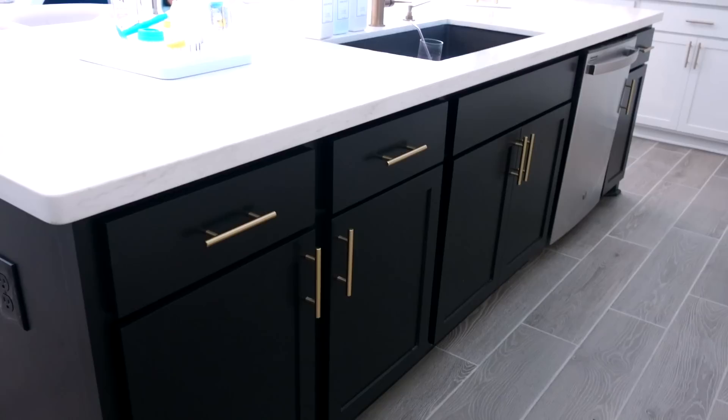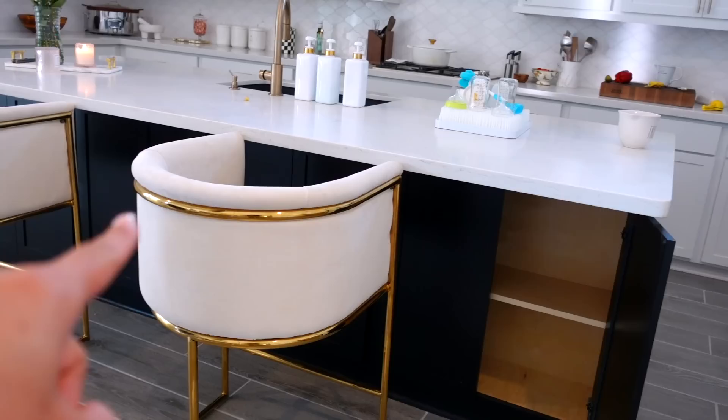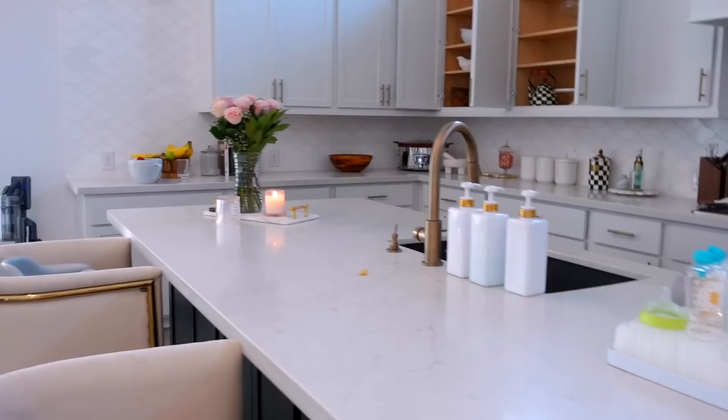All of this is storage — all of that is empty right now. The other side has additional storage, so all those cabinets open up. I asked them not to put any pulls on them so that the boys would not get in there, and that way when you're sitting down it doesn't bang up against your knee. All of those open up, so there's so much storage in this kitchen and I am just loving it because you guys know I love to cook.